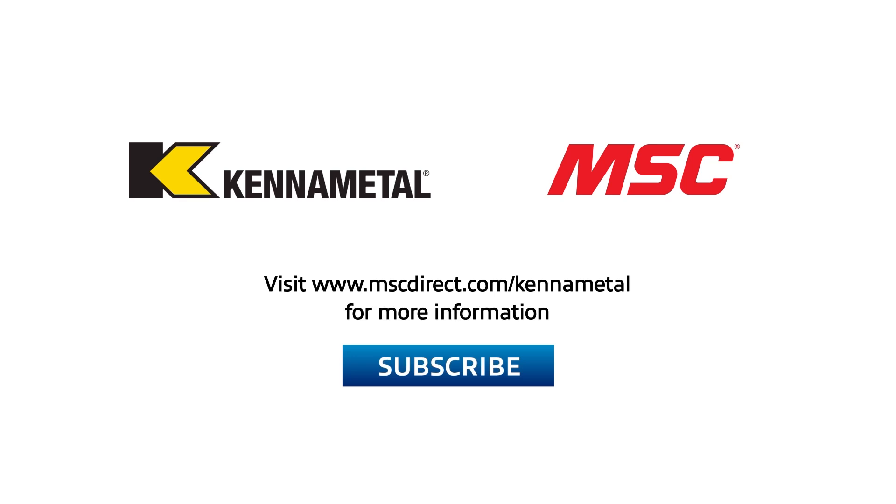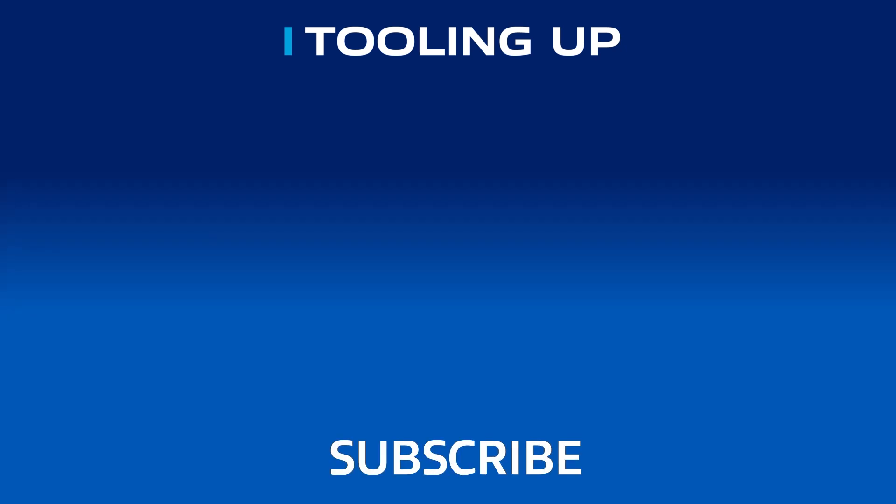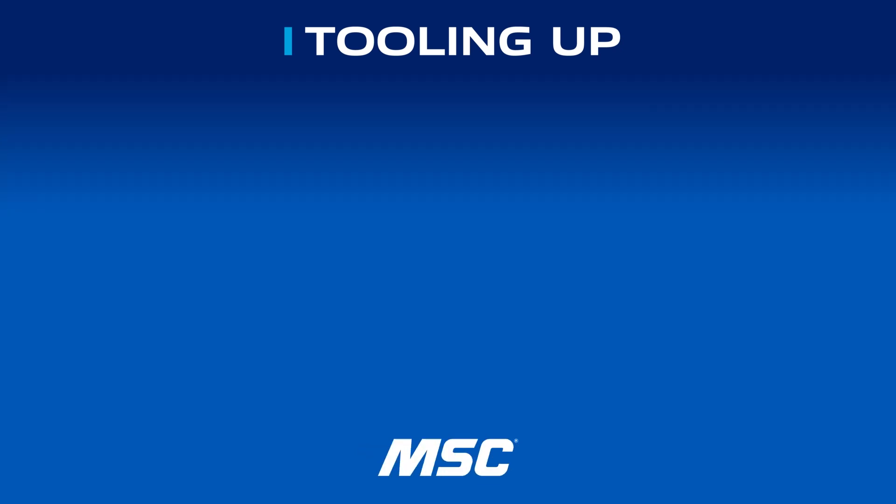I cannot thank you enough, Greg. You have just been so knowledgeable and passionate about this new technology — I can't thank you enough for joining us today. Thank you very much, I really enjoyed it. It was great chatting with Greg today. If you enjoyed our conversation and want to make sure you don't miss any discussions like this in the future, go ahead and subscribe to our channel. To find out more about Kennametal KenGold coating technology, visit www.mscdirect.com/kennametal. Thanks, and we'll see you next time on Tooling Up. Want more insights and ideas to improve the efficiency and productivity of your operations? Check out the Tooling Up video playlist and subscribe to our channel so you won't miss out.